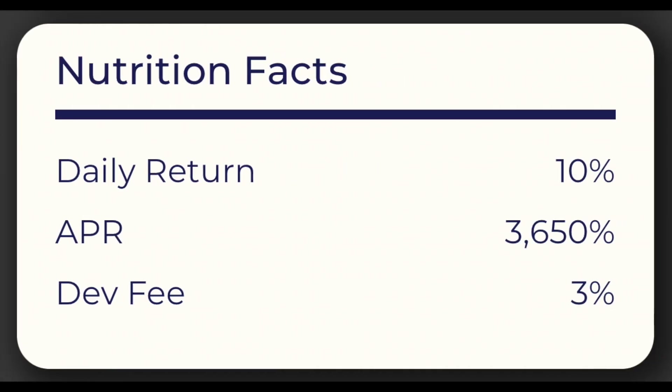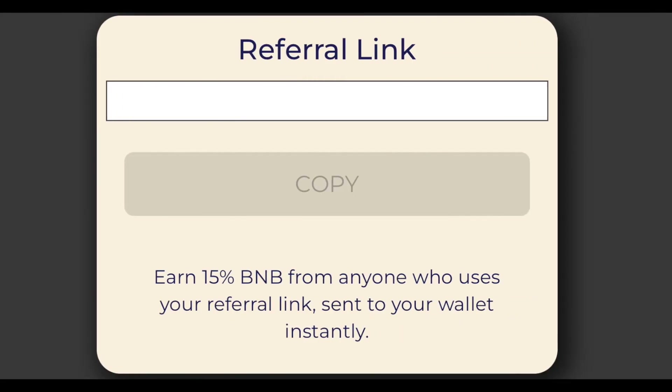The project offers a daily return of 10%, APR of 3,650%, and DeFi 3%. Another earning opportunity is a referral program. After you activate your account, you will be able to share the referral link with your friends and receive 15% in BNB from them immediately to your wallet.